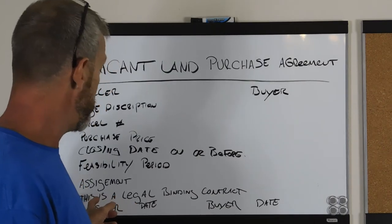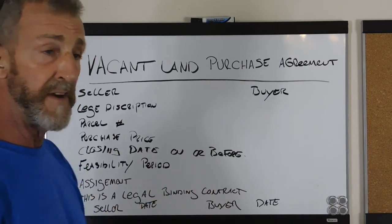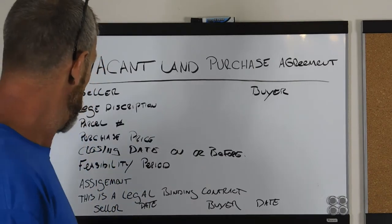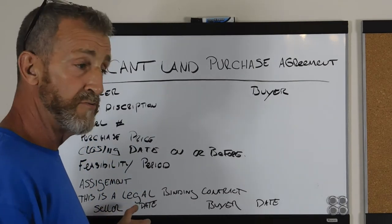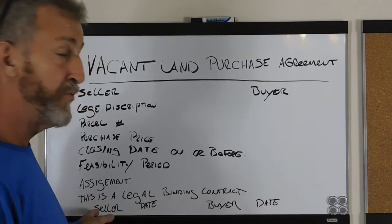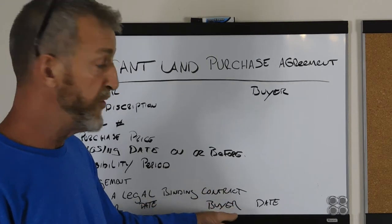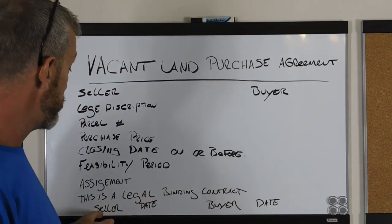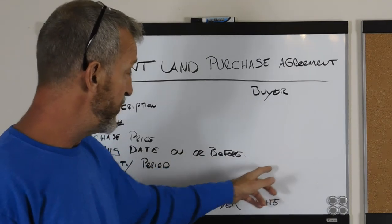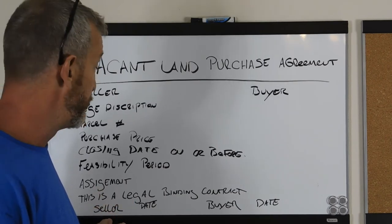The next thing you want to make sure is that it says 'this is a legally binding contract.' I typically add that in there just to reiterate the fact that yes, it's a legal contract — you're bound until that period to close, meaning the seller. Below that, you've got to have the seller and buyer signatures. They print their name, sign their name, and date it. You put your name, sign your name, print your name, and date it. The seller's signature date corresponds with the date on or before 90 days — so if they sign on January 1st, it's 90 days from that date.